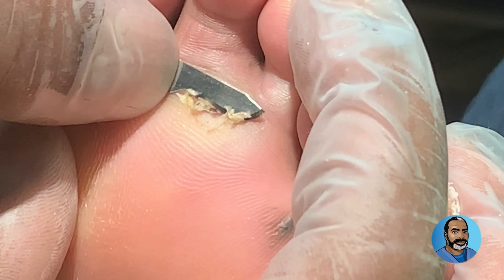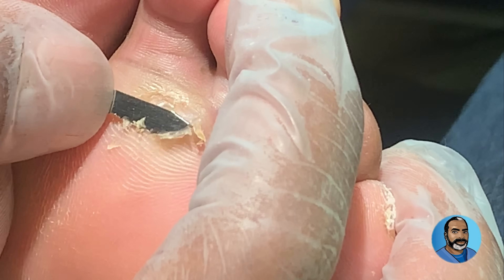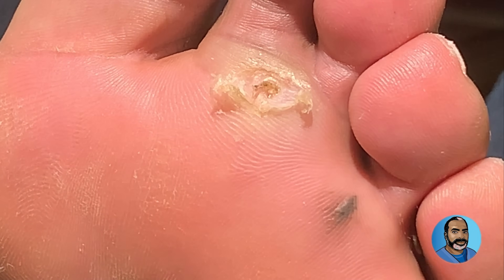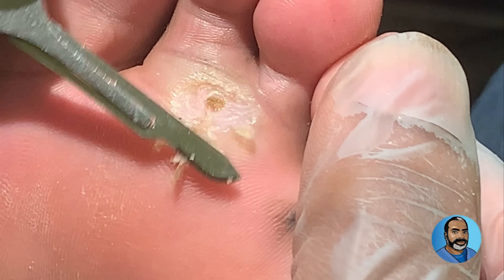And how long was the foot swollen up before it started to get better? Maybe two days. So I looked at the picture you sent me. It looks like the nail had punctured your foot and you developed an infection — an abscess in your foot.